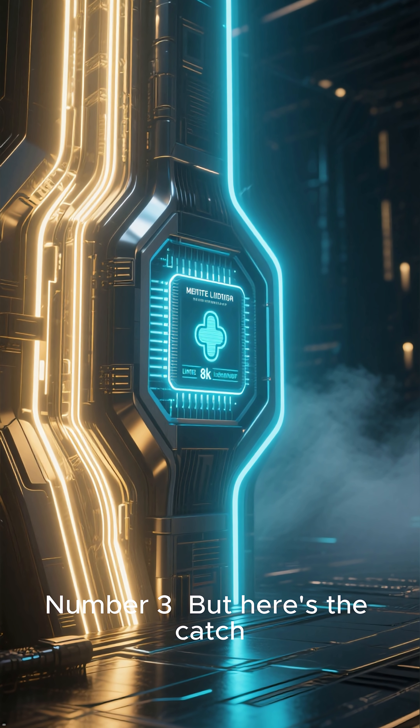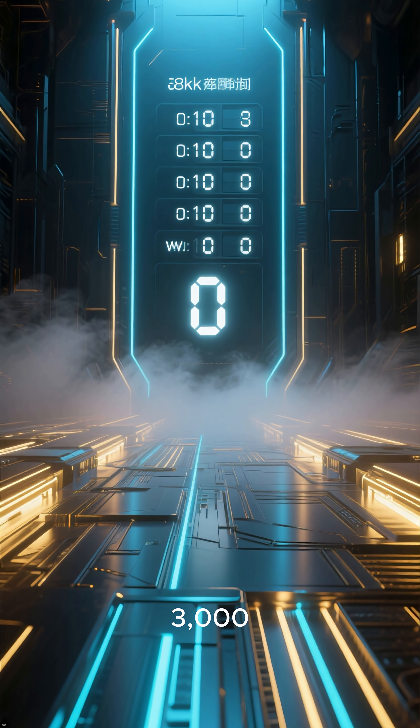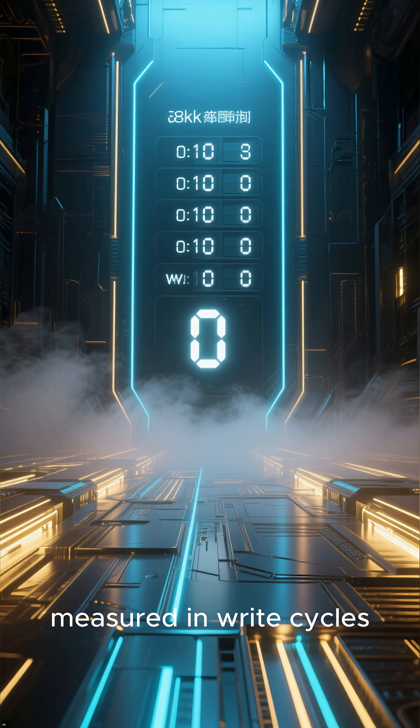Number 3. But here's the catch: each memory cell has a limited life, and can only be written to about 3,000 times before it wears out. That's why an SSD's lifespan is measured in write cycles.